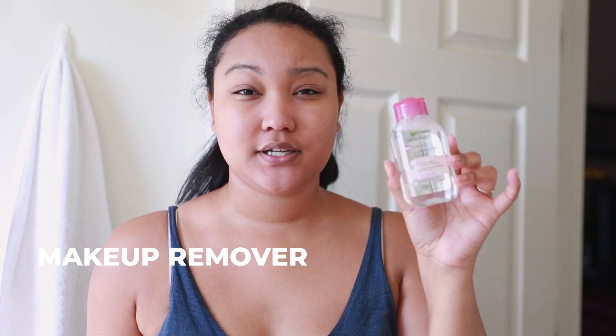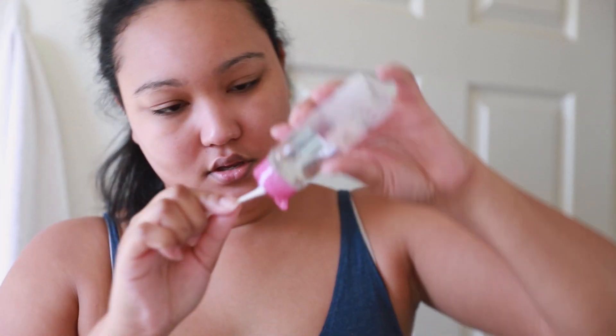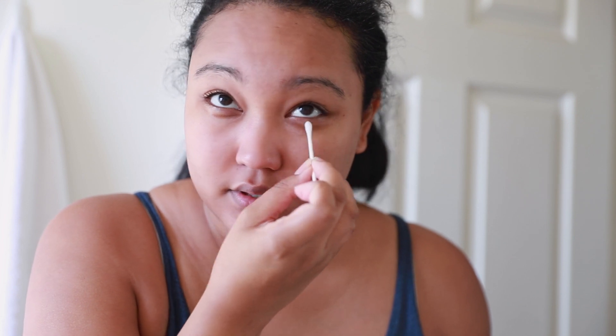I diligently wash my face with my Clarisonic or my Foreo Luna — I still use those. One of my favorite things to use is the Garnier Active Micellar Cleansing Water. I have the waterproof one and the regular one. I also like Simple Skincare — they have a really good one. I've heard Bioderma is really good; I haven't used it yet but I will. I just take some q-tips, saturate them, and wipe around my lash line to make sure everything is totally off.